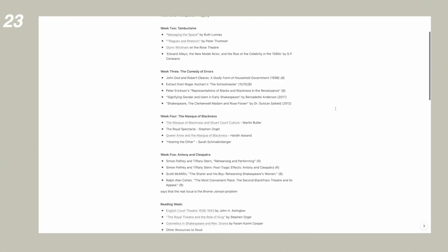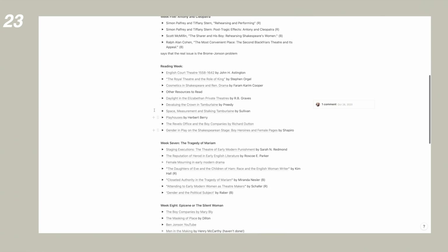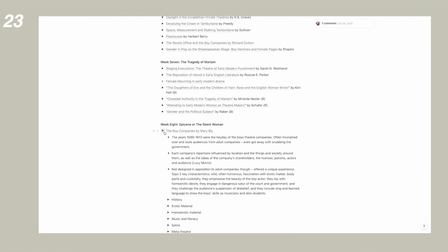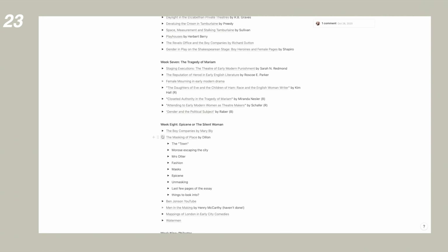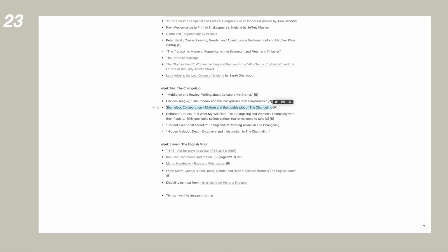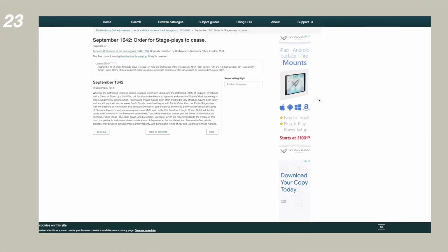If you use Notion, I'd recommend putting all your readings for each subject on one page. You can then search this for keywords if you can't remember where you found something. For everything you read, write a one-line summary and link the resource so you have everything in one place and can easily find it if you need to come back to it.